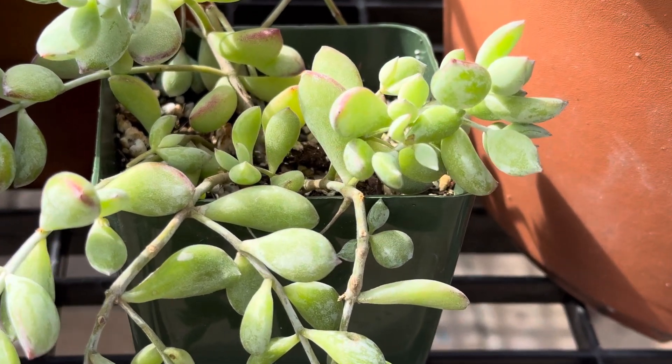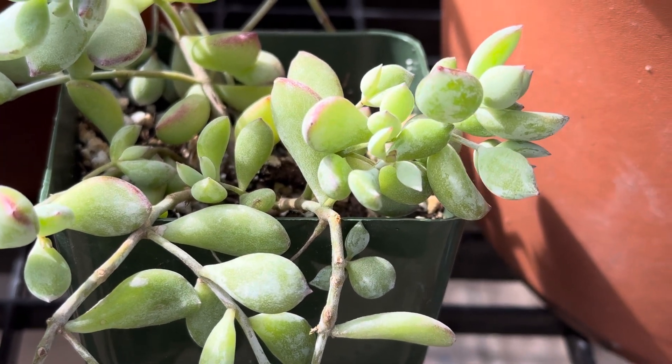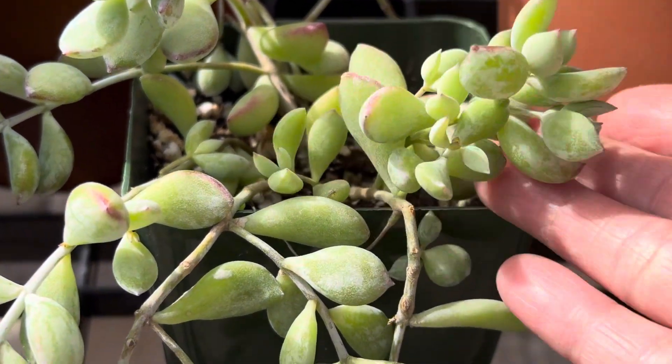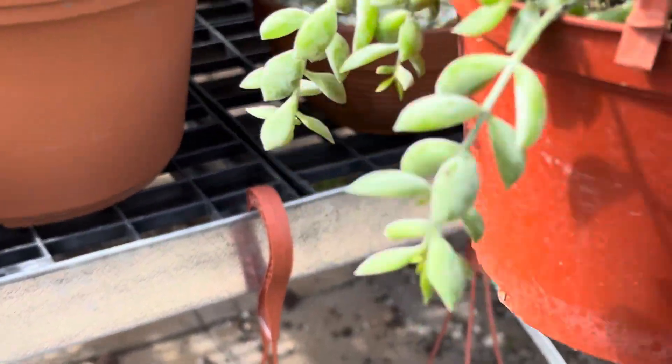Hi, this is Melini. I want to show you this really pretty cascading succulent known as a Cotyledon pendens, or a cliff cotyledon. It's native to South Africa. When they're young they tend to grow more upright, but as they get older they tend to trail like this one here — you can see it cascade.